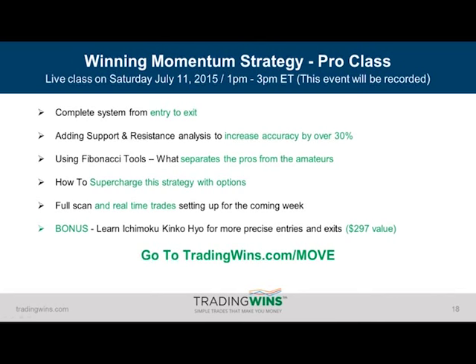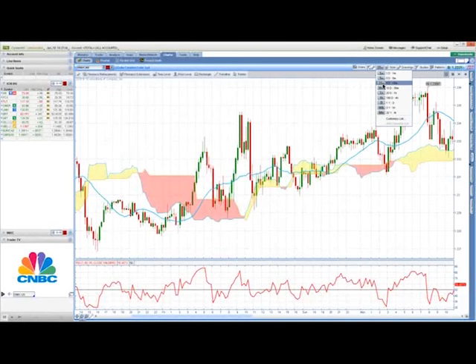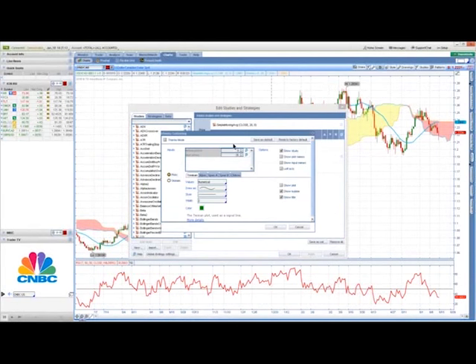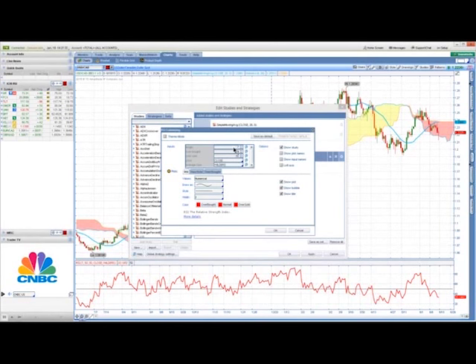David was asking about the settings for the RSI and the cloud. For the cloud settings, you're going to use the default settings of 9 and 26 — we're not changing those. All we're doing is unchecking the Tenkan, the Kijun, and the Chiku lines on Thinkorswim, and just leaving the span A and span B checked — those are the cloud portions. For the RSI, instead of having lines at the 70 and 30 levels, you plot one right down the middle at 50. So it's an RSI 7 with a midline of 50.